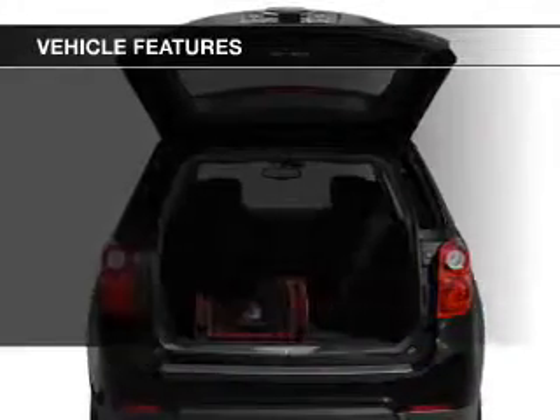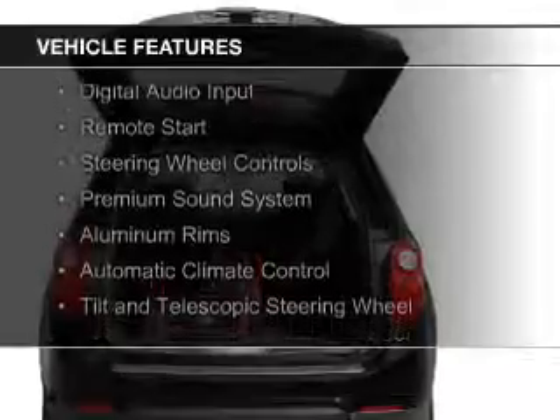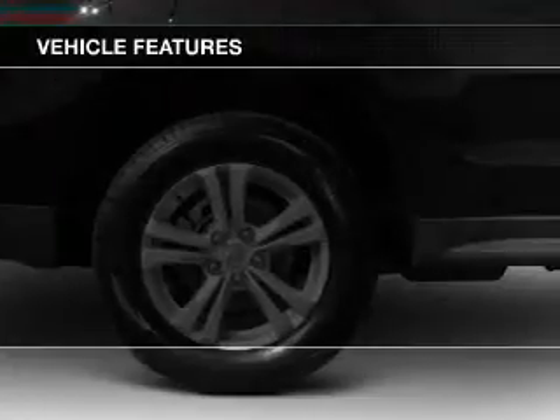The features include internet connectivity, Bluetooth connectivity, Sirius XM satellite radio, digital audio input, remote start, steering wheel controls, and a premium sound system.